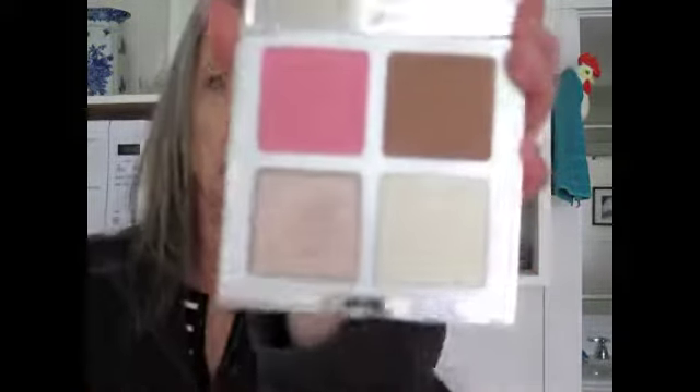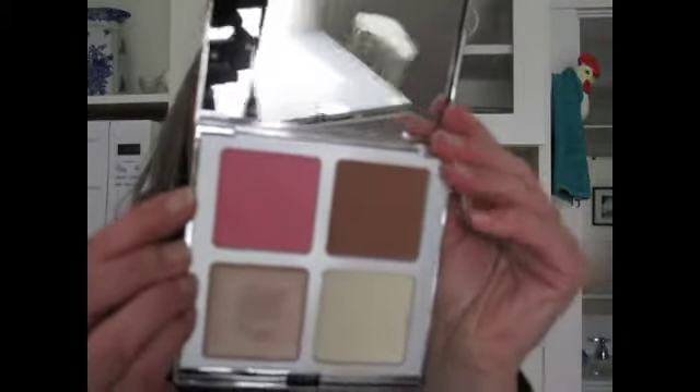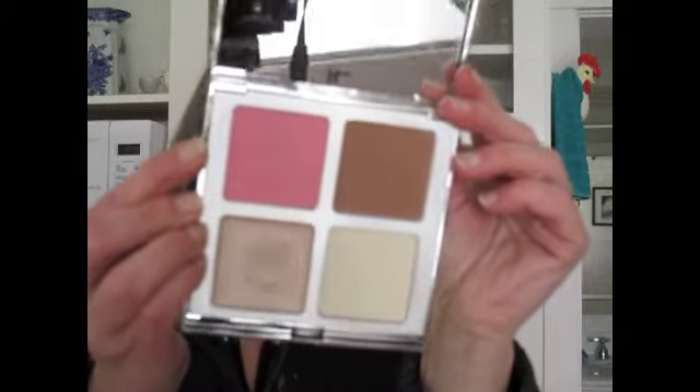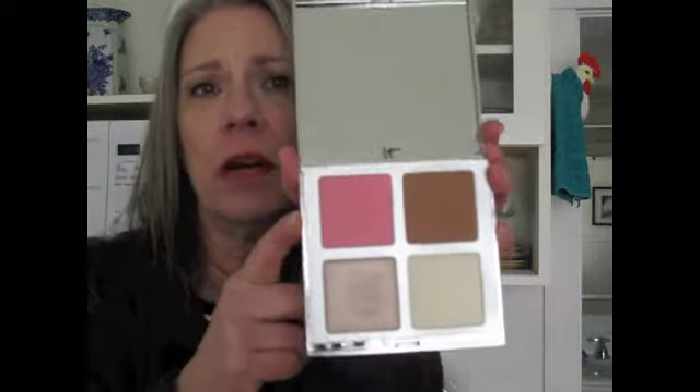Another palette — Emily gave this to me — it's the It Cosmetics Must Have Palette. This is the Vitality Matte. This is the Bye Bye Pores Pressed Blush Je Ne Sais Quoi. It's a really popular one from It Cosmetics. I have the Dior Cheek and Lip Stain on right now, but I love this, and this bronzer works nicely — it's not too dark. You do your three, and then this is a cream highlighter.